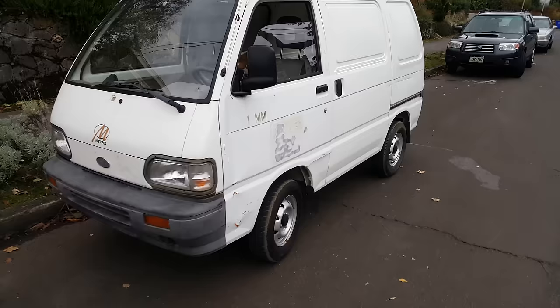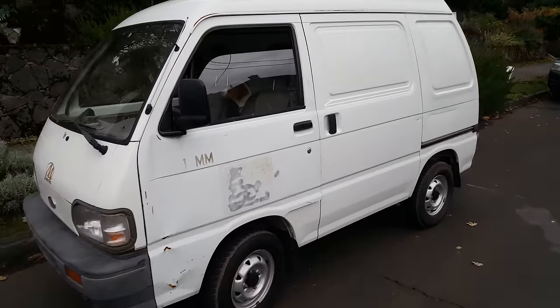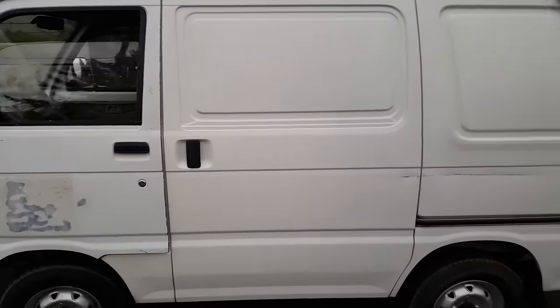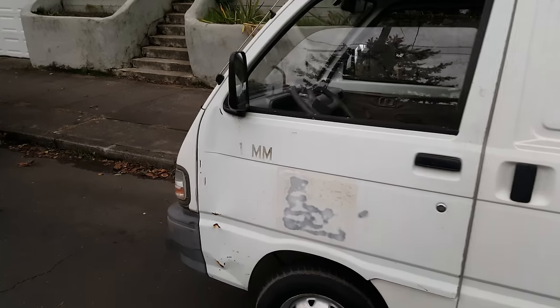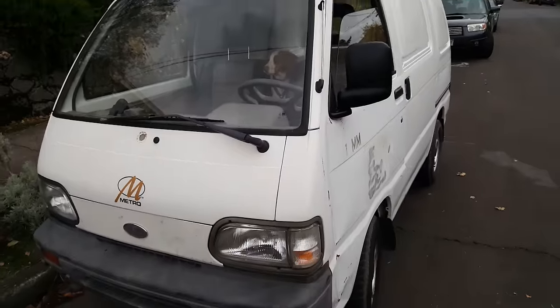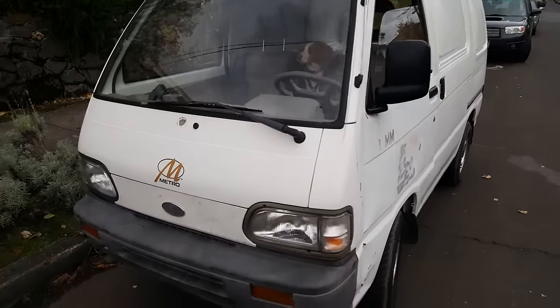All right, so this is the first drive for the modern micro mystery van. You can tell it's actually out of the shop — we've been driving it around and a couple things: the ashtray fell out on my knee, and the gas pedal cover fell out and jammed the gas pedal. So going through a few little teething issues and items, but it looks pretty good.